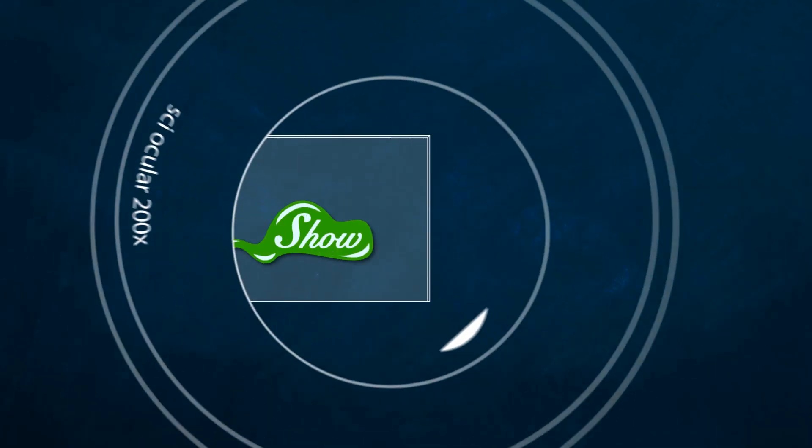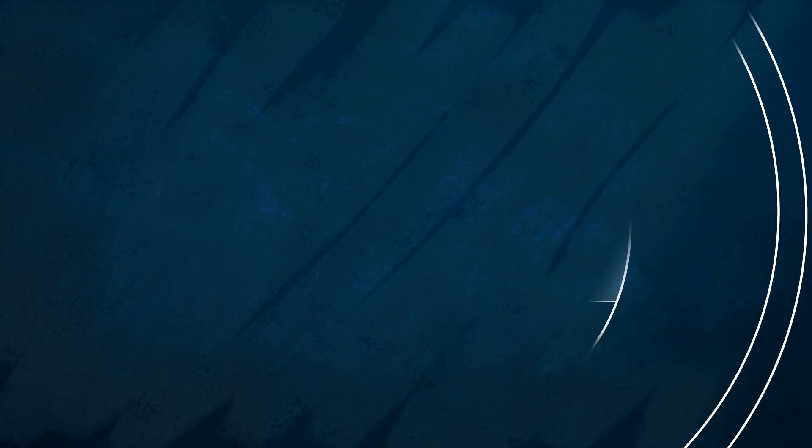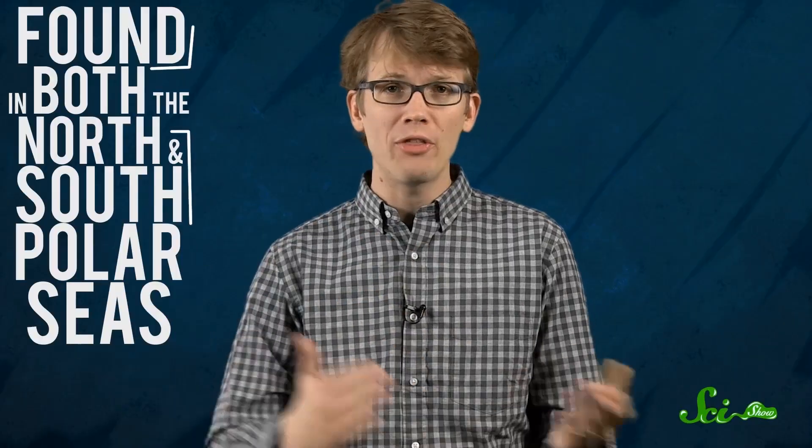And it is as cool as heck, unless, of course, you happen to get caught under one, in which case it's just very cold. We've known about brinicles since the 1960s, but it wasn't until a few years ago that we got our first really good look at them, thanks to a BBC documentary that features some of the craziest time-lapse video you will ever see. They're found in both north and south polar seas, usually as winter approaches and new ice begins to form.